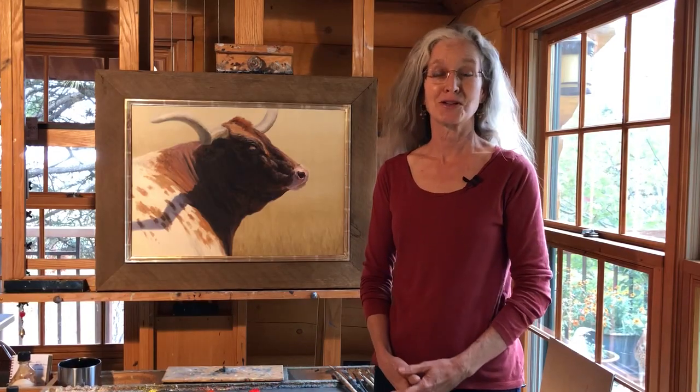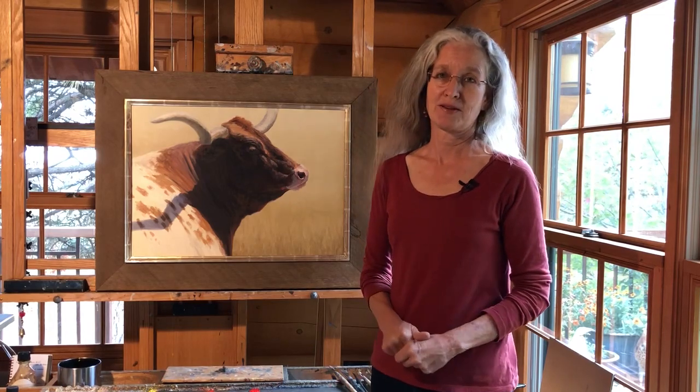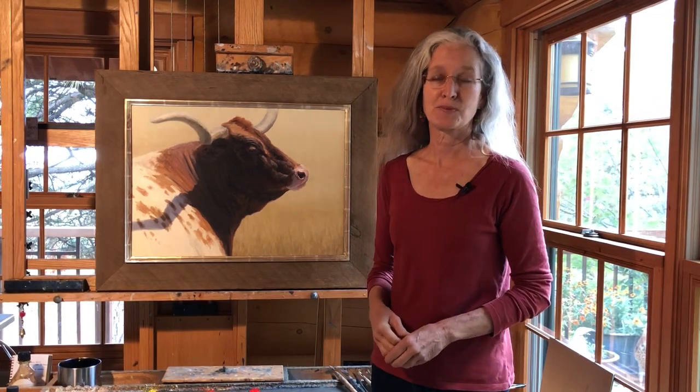Hi, I'm Kathleen Dunphy and I'm here to talk to you about my painting The Matriarch. I'm both an animal painter and a landscape painter and I spend a lot of my time outdoors painting on location.